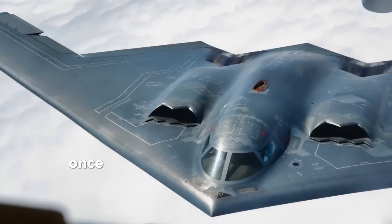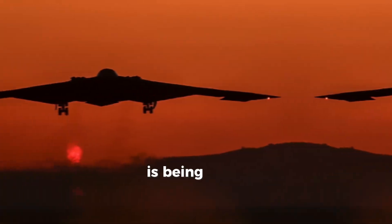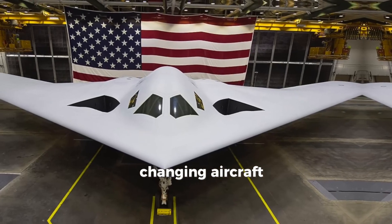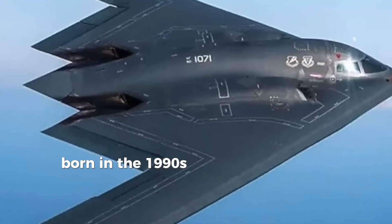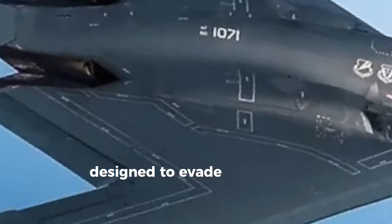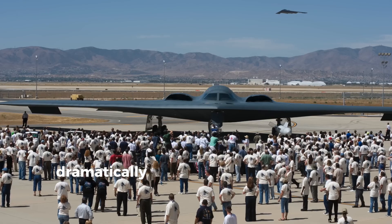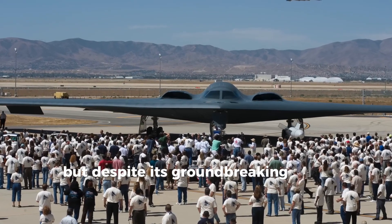The B-2 Spirit, once considered the most advanced bomber in the world, is being retired, and in its place, the United States is unveiling a new, game-changing aircraft, the B-21 Raider. Born in the 1990s, the B-2 was a stealth marvel, designed to evade Soviet radar and deliver nuclear strikes undetected. Its flying wing design dramatically reduced its radar signature.